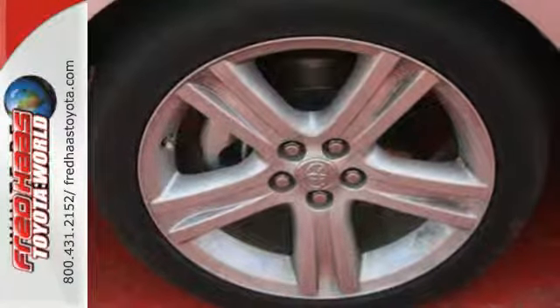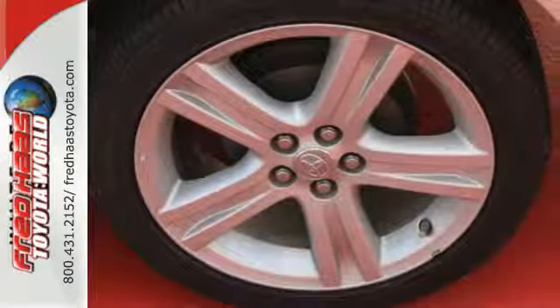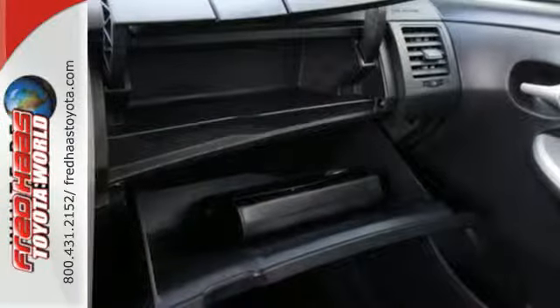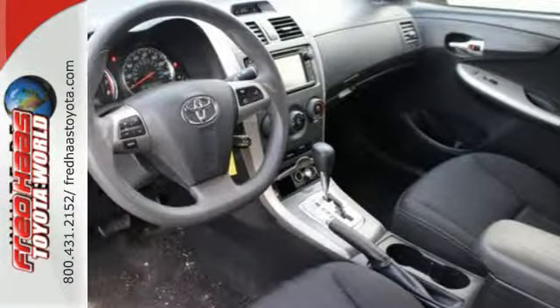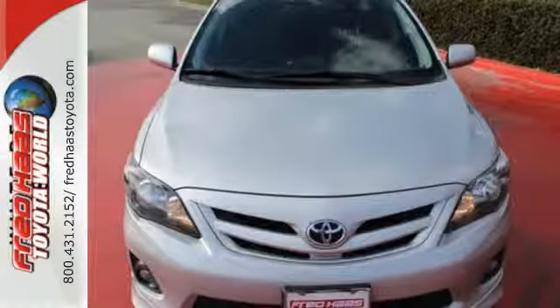Safety features like anti-lock brakes and multiple airbags ease your worries. The power windows, locks and mirrors, and keyless entry ease your drive. And with features like a CD player and stability and traction control, you have a well-rounded vehicle at a great price. You'll get there in the Corolla.